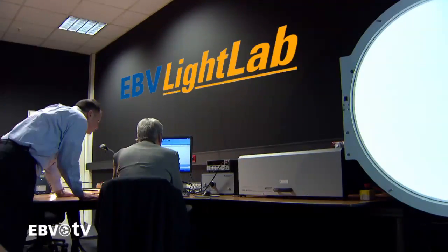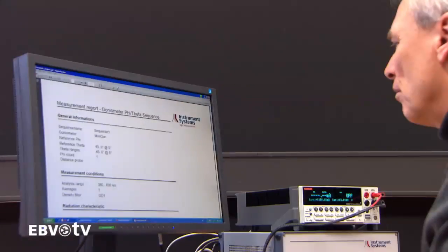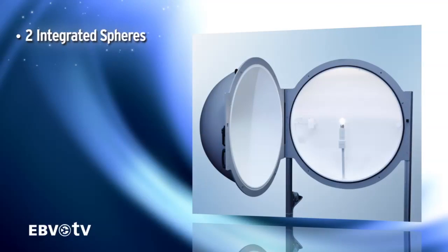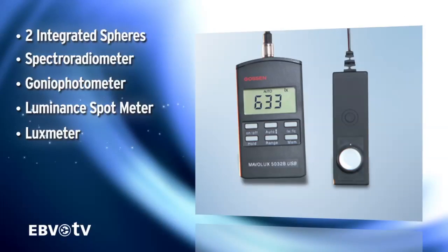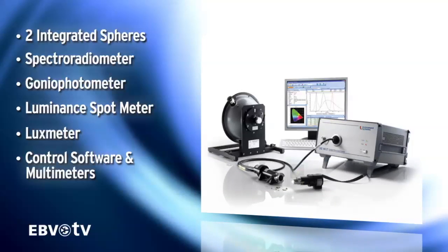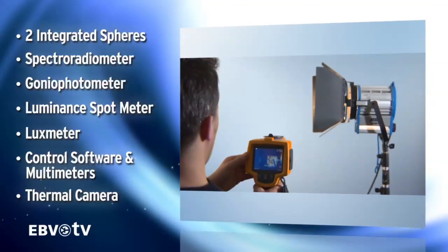The EBV Light Lab features a range of state-of-the-art testing equipment for your lighting applications. The list of measuring devices includes two integrated spheres, a spectroradiometer, a gonio photometer, a luminous spot meter, and a lux meter. This is complemented by special measurement and control software, universal multimeters, power supplies, and even a thermal camera.